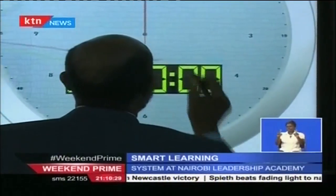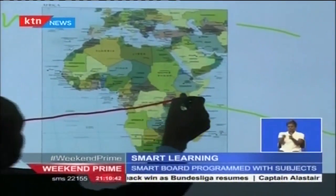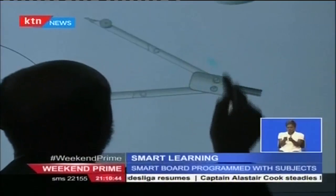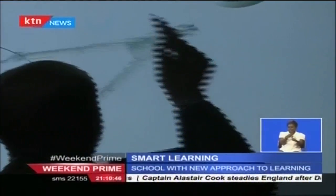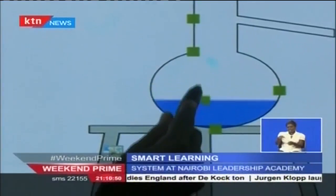Teacher Faisal is taking a group of staff through the technology that will be used for learning in the school. This is a tool for the teachers, not to replace the teachers. The device is a touchscreen that allows the operator to manipulate content with the touch of a finger. There are applications for different subjects including maths, physics, chemistry, among many other subjects.